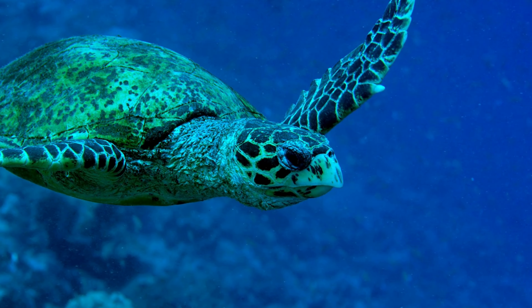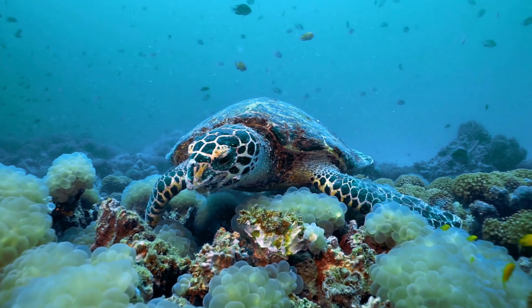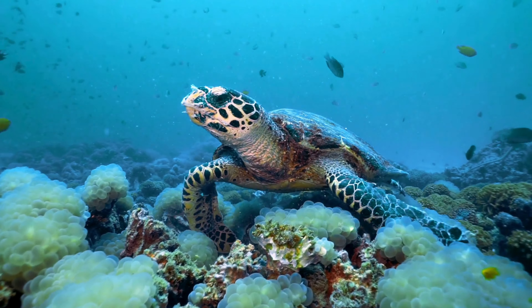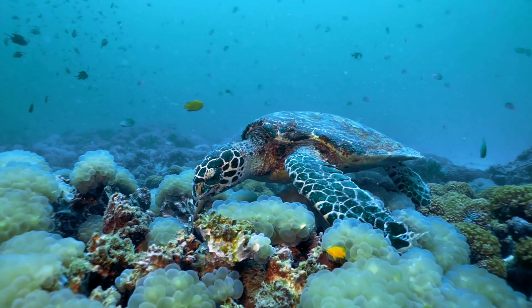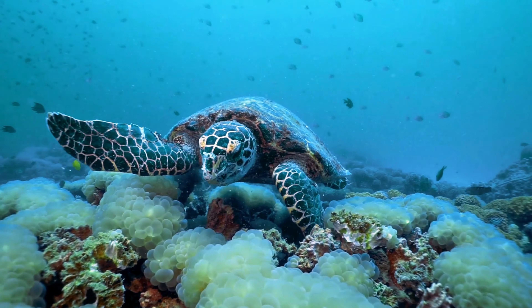Hawksbill turtles are typically 2.5 to 3 feet in length and weigh between 100 to 150 pounds. They inhabit tropical and subtropical oceans, particularly around coral reefs, lagoons, and mangroves, with key nesting sites in the Caribbean, Seychelles, Indonesia, and Australia.